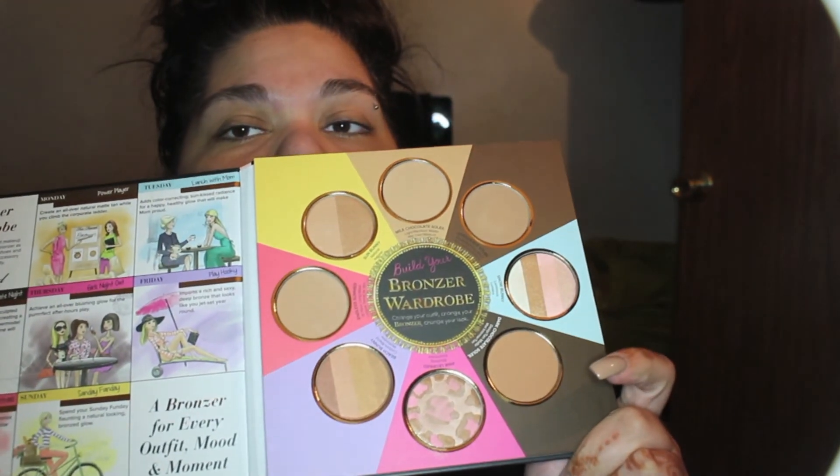I went to return something tonight but they didn't have my shade, so I ended up getting the Too Faced Little Black Book of Bronzers since I don't have any bronzers except for the milk chocolate that came in one Christmas palette. It comes with all the bronzers and I'm excited to try them. That was my haul — I hope you enjoyed it, and don't forget to rate, comment, and subscribe!